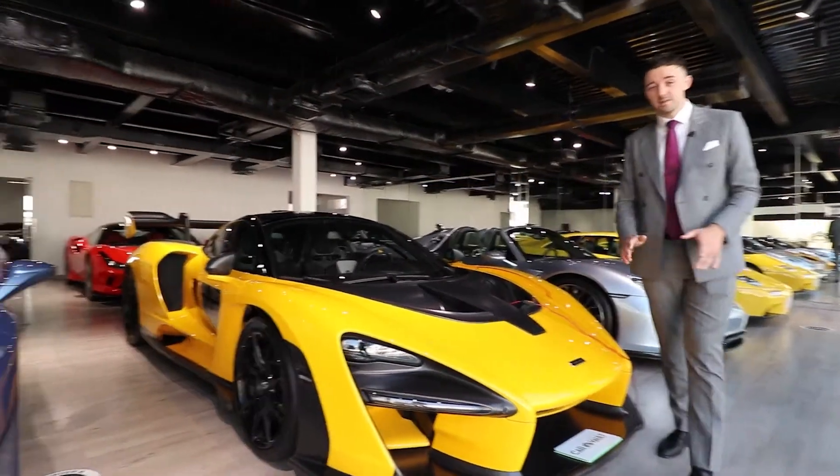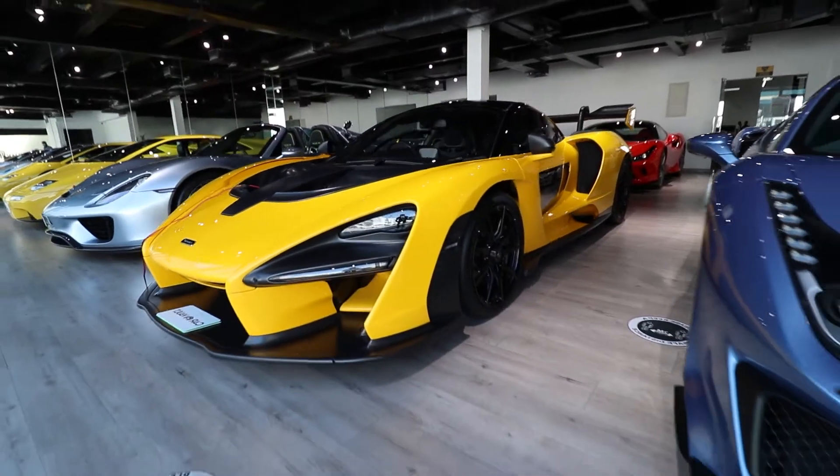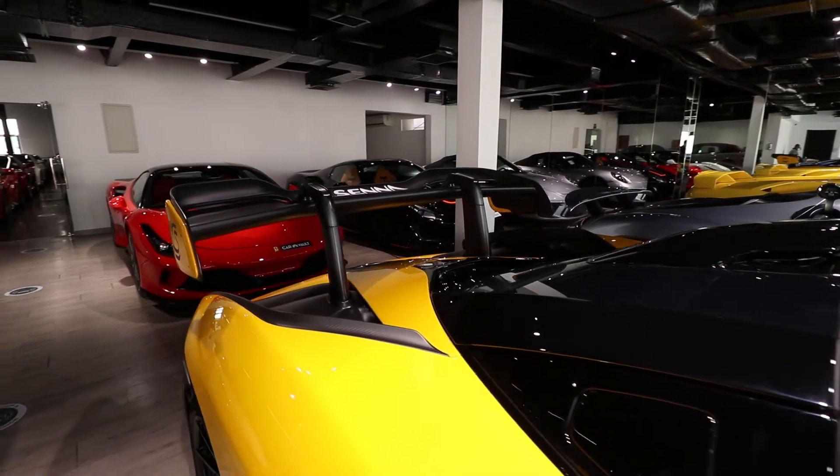Brand new car, and I'm still amazed that these things are actually road-legal when you take a look at the sculpture, the back wing — these things are just incredible.